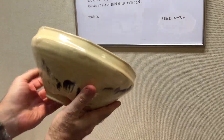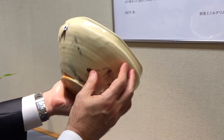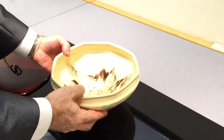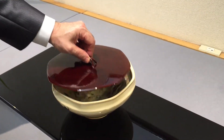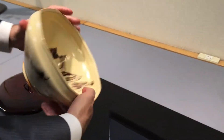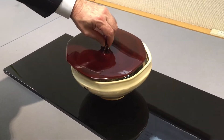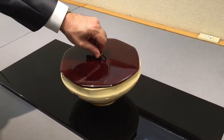Does it have a story? Well, the painting is a very abstract version of the mountains around my home, out in the hills outside of Kyoto. And the story is that the glazes do the work. I combine two glazes — one from America and one from Japan — and then I let them play with each other. In the firing, they create the scenery.